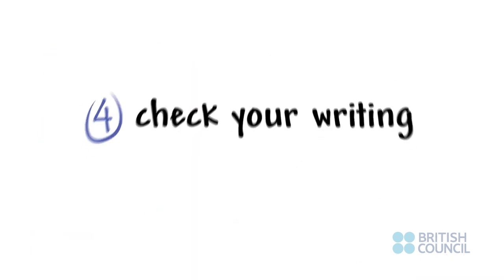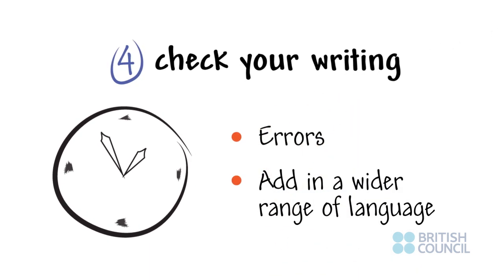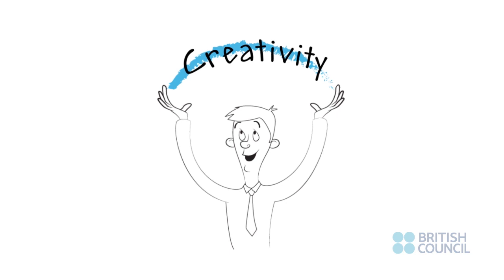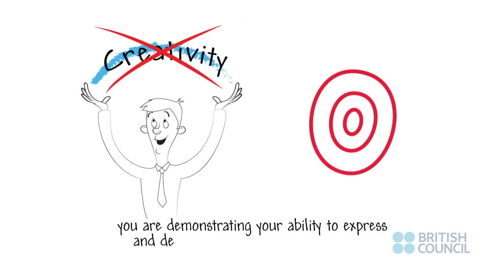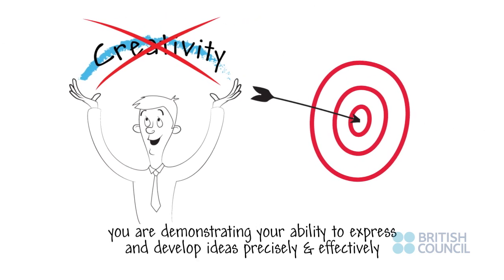Four: always leave time at the end of the test to check your writing for errors and add in a wider range of language. Be sure you use less common vocabulary correctly. You are not trying to impress the examiner with your vocabulary. You are not being assessed on the creativity or the correctness of your ideas. You are demonstrating your ability to express and develop ideas precisely and effectively.